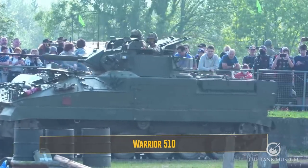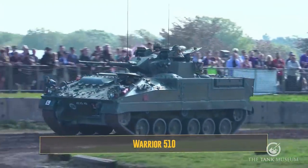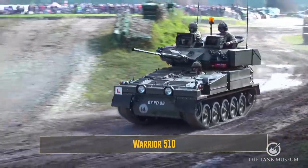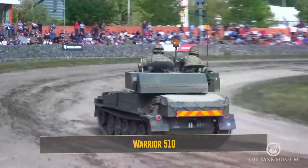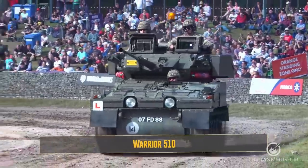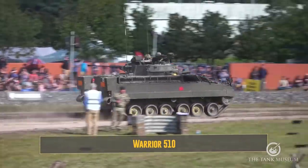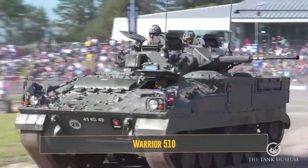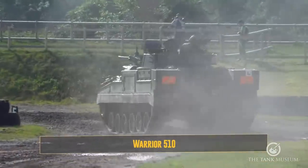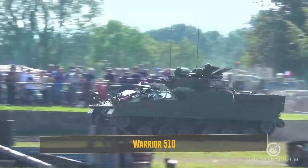We have Scimitar 2 in service at the moment and are waiting for Ajax, which will be the next major recce vehicle. If you've read the press, Ajax has problems but it'll probably come in the end — we may use Warrior as a reconnaissance vehicle meanwhile because it's so fast and agile. Reconnaissance has changed over the last decade; it's no longer feasible to conduct recce through stealth, so we're seeing a shift towards heavier vehicles with better protection and better firepower — that's where Ajax comes into play.